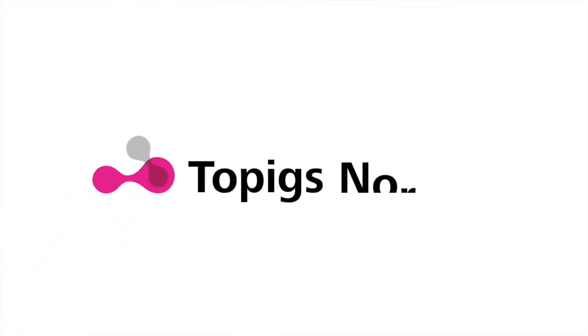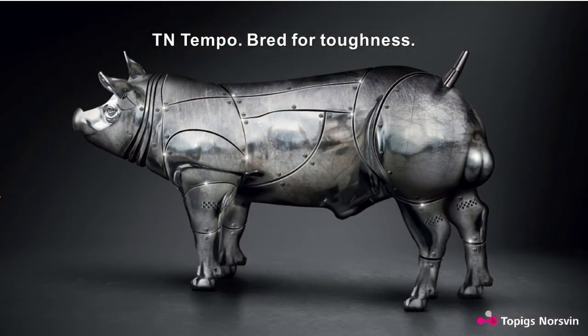Welcome to the Global Hog Industry Virtual Conference. I'm Andy Vance, and in this Tech Talk, we're going to take a deep dive into the TN Tempo story, looking at why robustness to disease is an important part of genetic improvement, and how Toppigs Norsvin is leading the way in that effort. Joining me today is Darwin Tilstra, Genetic Improvement Director for Toppigs Norsvin USA.